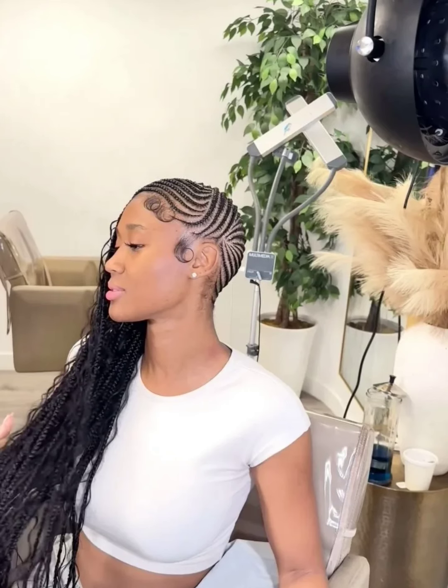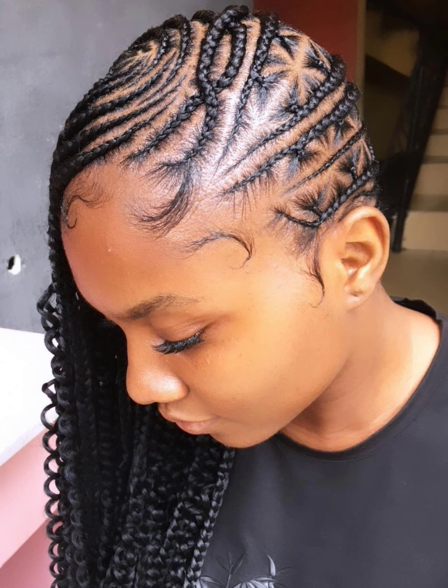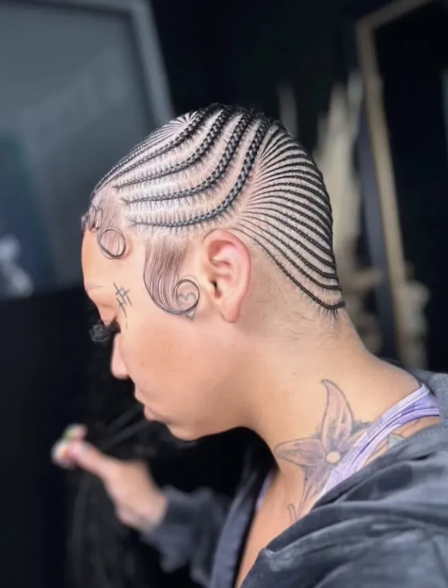If these are the type of hairstyles and the type of videos that you like, please give the video a thumbs up and you can also share this video so that others can also see these beautiful styles. You can also leave a comment down below in the comment section to tell me what you guys think about these styles.